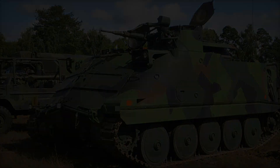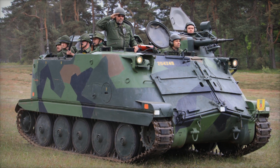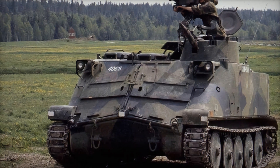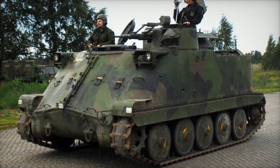The vehicle's appearance was also distinctive. The PBV 302 had a characteristic shape with a low profile and fairly wide tracks, which helped maintain stability on various surfaces. It looked more like an armored spine than a traditional military vehicle. This shape not only made it practical but also intimidating in the eyes of the enemy.